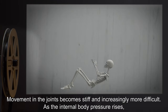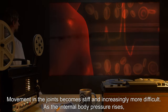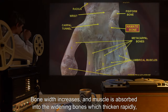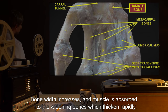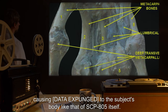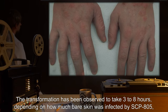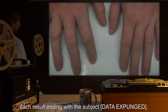Movement in the joints becomes stiff and increasingly more difficult. As internal body pressure rises, blood will be forced out various orifices of the subject, including their eyes and fingernails. Bone width increases, and muscle is absorbed into the widening bones, which thicken rapidly, causing [data expunged] to the subject's body like that of SCP-805 itself. The transformation has been observed to take three to eight hours, depending on how much bare skin was infected by SCP-805, each result ending with the subject [data expunged].